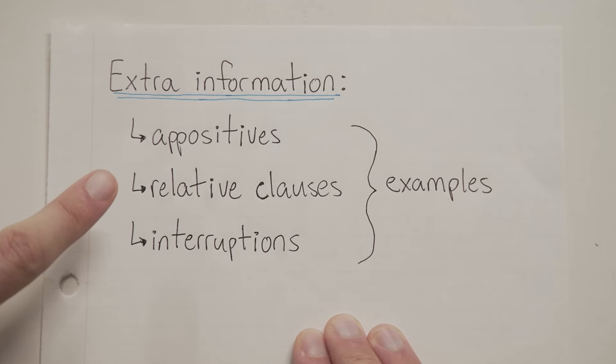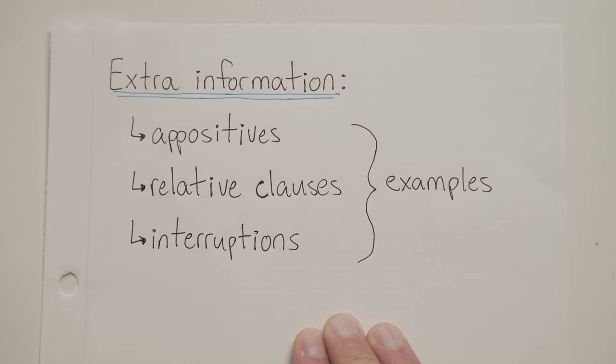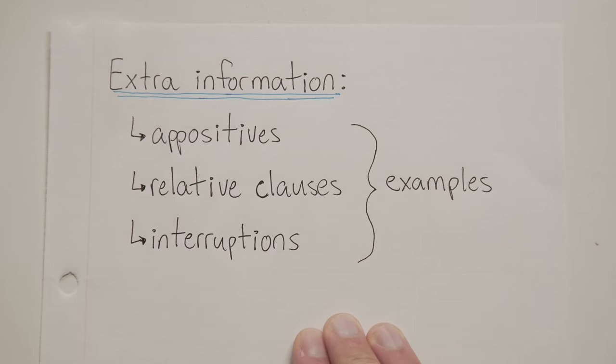Now there are a lot of different types of extra information. You've got appositives, relative clauses, interruptions, tons of things. And in the future we may take a look at each of those things individually, but for now we're just going to cover the basics.